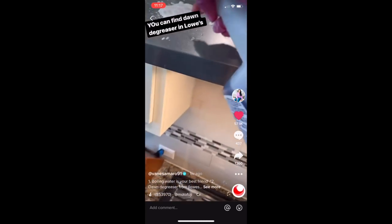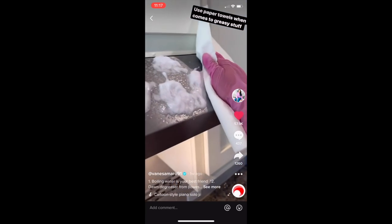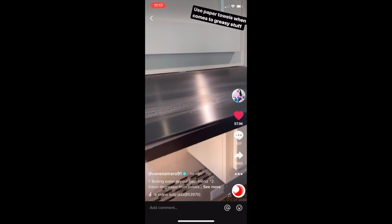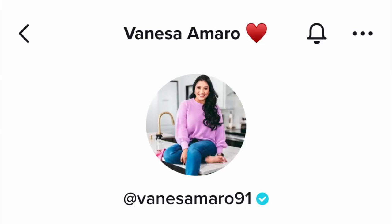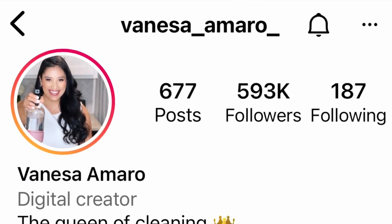I've discovered two new fantastic cleaning tools and it is ON tomorrow, y'all. The woman I saw on TikTok is also on Instagram — I'll put her name in the description box below, but her name is Vanessa Amaro. Go follow her! I guess I'll see you in another video and I'll show off my clean kitchen. Happy cleaning!